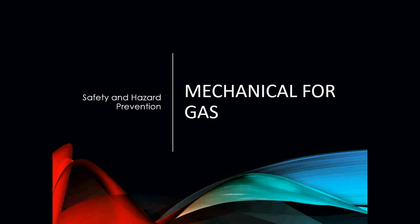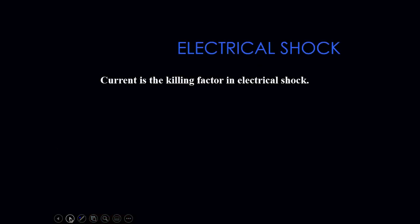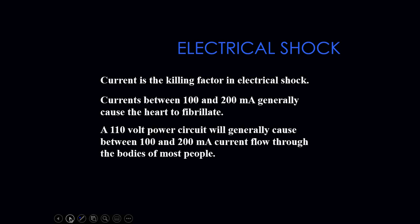Safety and hazard prevention in regards to mechanical gas — we have to be very vigilant when it comes to safety in a mechanical gas situation. We have a lot of issues that can occur in the industry. One of them obviously is electrical shock. Never assume that the power is off on a piece of equipment; you should always verify that the system is off by using your volt meter, even though the switch may be off at the furnace.